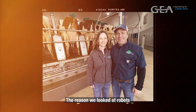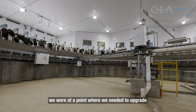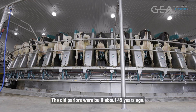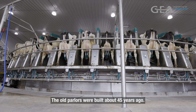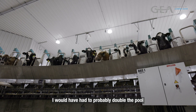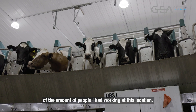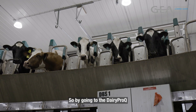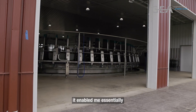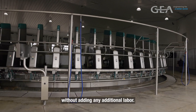The reason we looked at robots versus conventional parlors is because we were at a point where we needed to upgrade our old facilities. The old parlors were built about 45 years ago — they were twin double-10 herringbone parlors — and I would have had to probably double the pool of people I had working at this location. By going to the Dairy Pro-Q, it enabled me to hopefully double our milking herd without adding any additional labor.